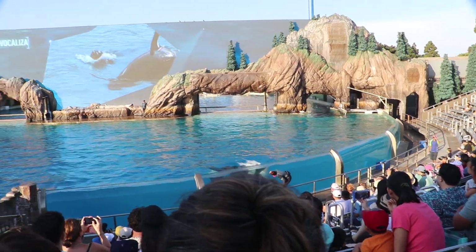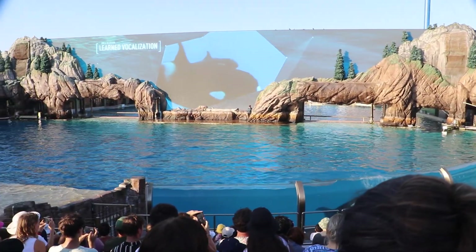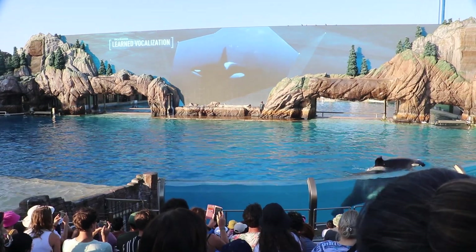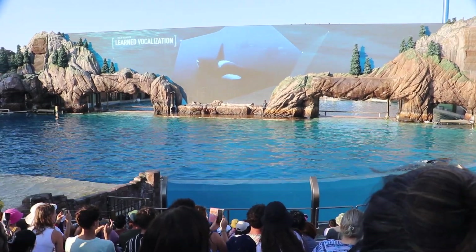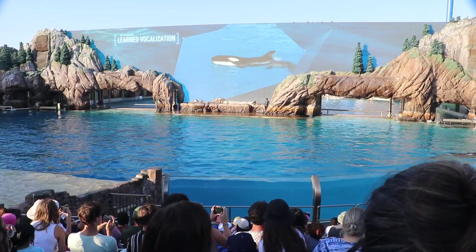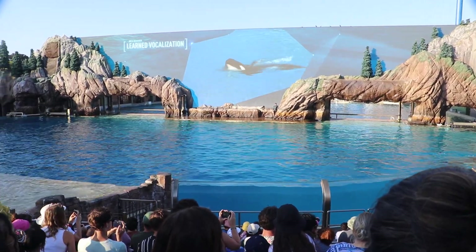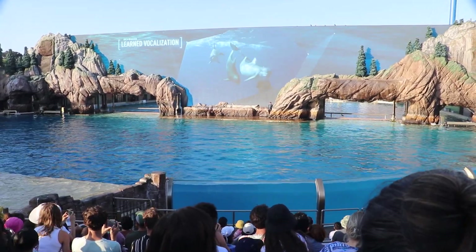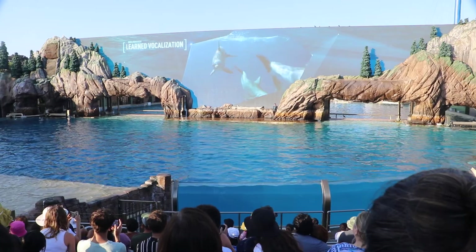Vocal development studies here at SeaWorld show that early on, calves learn vocalization from their mothers, but as they grow, they learn from others close to them as well. This is a bottlenose dolphin call that Shuga learned and even taught other killer whales here at SeaWorld. In fact, orcas are the largest members of the dolphin family.